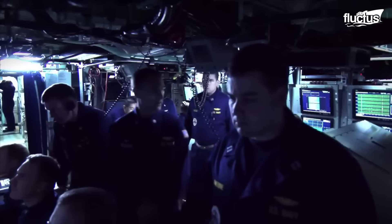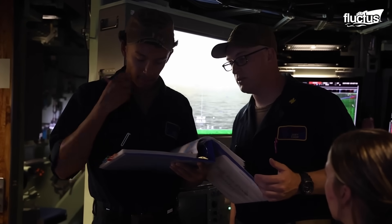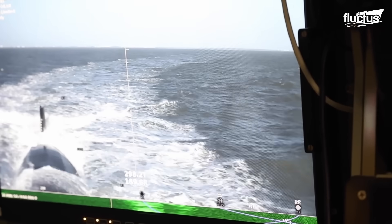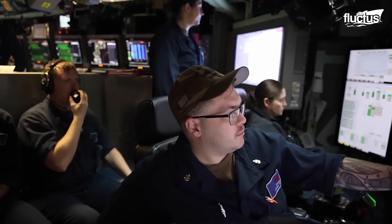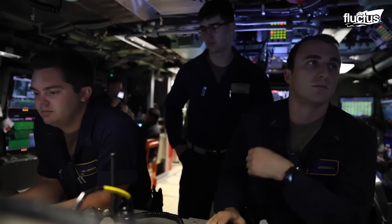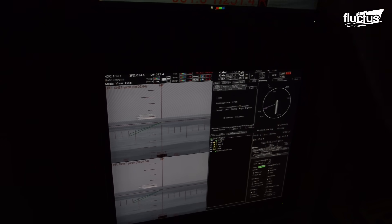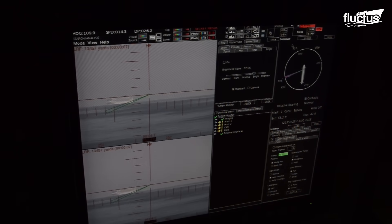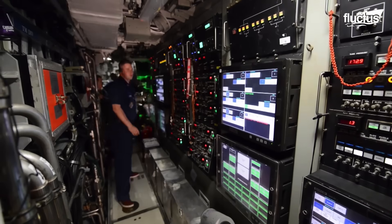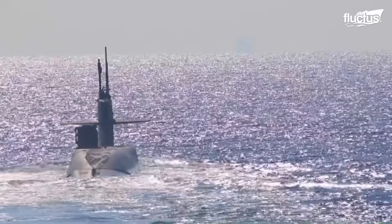Instead of peering through a traditional periscope, sailors now monitor high-resolution camera feeds displayed on LED screens. These photonic masts offer 360-degree visual surveillance, infrared imaging, and low-light capabilities, all integrated into two large vertical display panels within the control center. By removing the need for a periscope well, designers were able to integrate the sonar operation center directly into the control room. This streamlined configuration enhances crew coordination and situational awareness while optimizing internal space, crucial in the confined environment of a submarine. The result is a highly advanced, digitally connected command suite that exemplifies the technological leap made possible by nuclear propulsion and next-generation sensor systems.